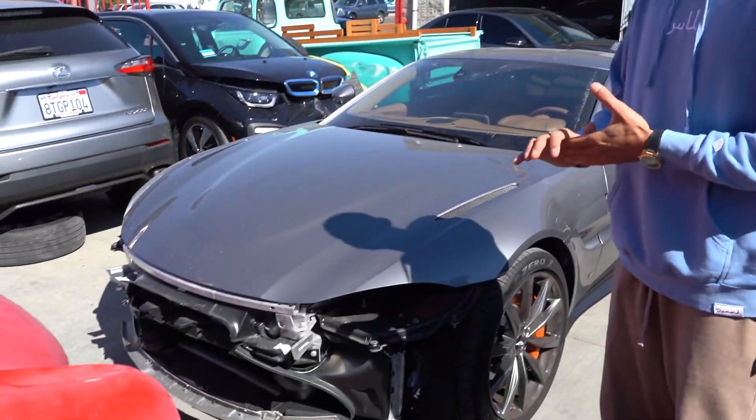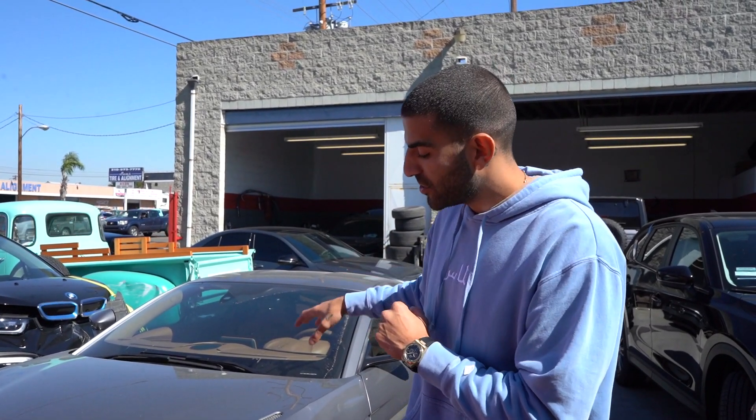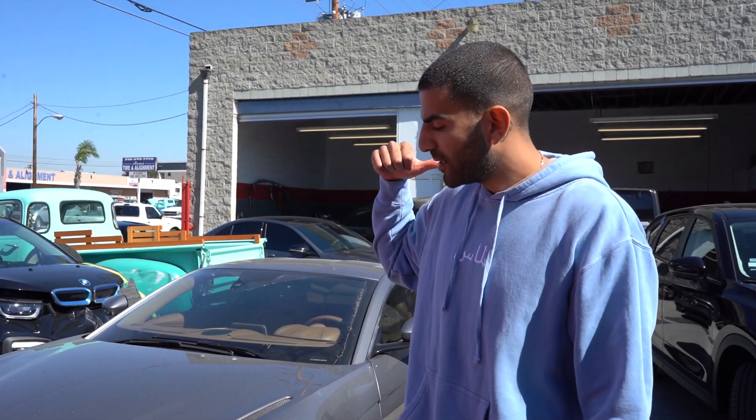Alright guys, here we have an Aston Martin that got dropped off to us. It's a very similar accident to the McLaren that you guys just saw — same side. It's a lip that covers basically the whole bumper. So we got the lip, we gotta paint it, we're putting it back on the bumper right now and then putting the bumper on the car.